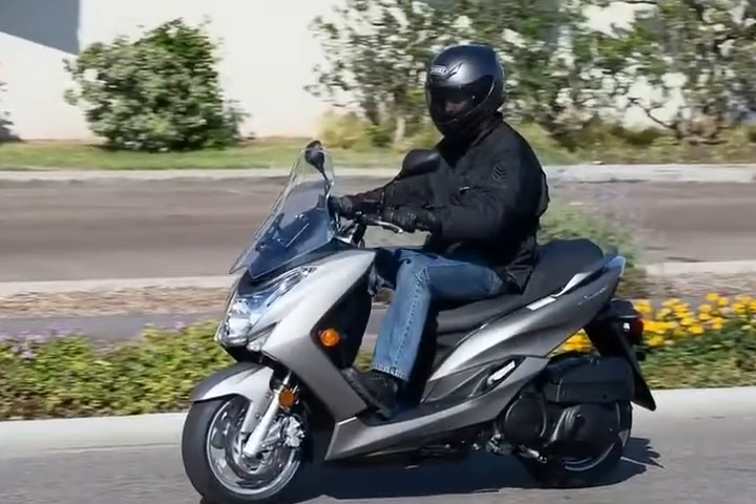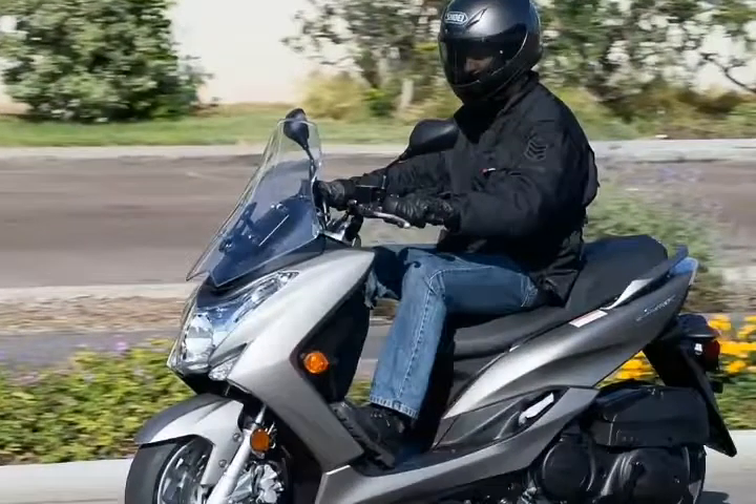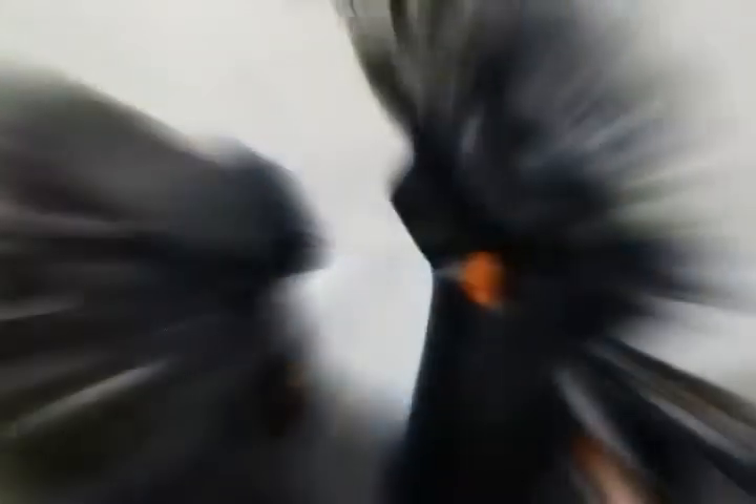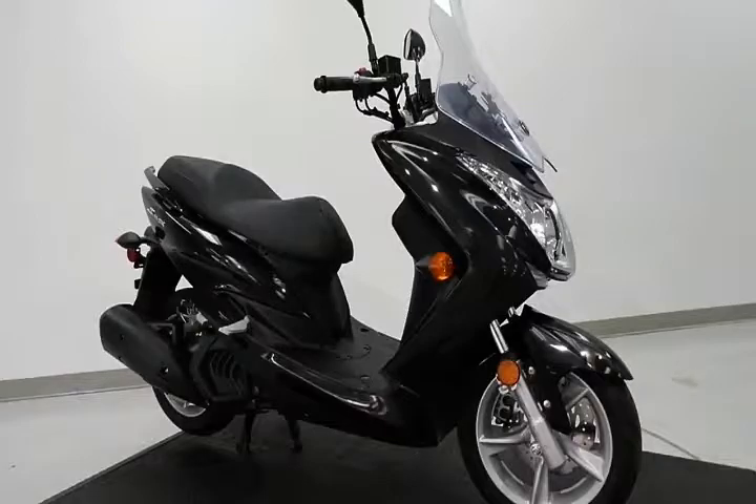At 79.9 inches long and 28.1 inches wide, the XMAX falls within accepted norms for scooter size. However, the 31.3-inch seat height coupled with the width can make it difficult for shorter riders to find the ground with both feet.